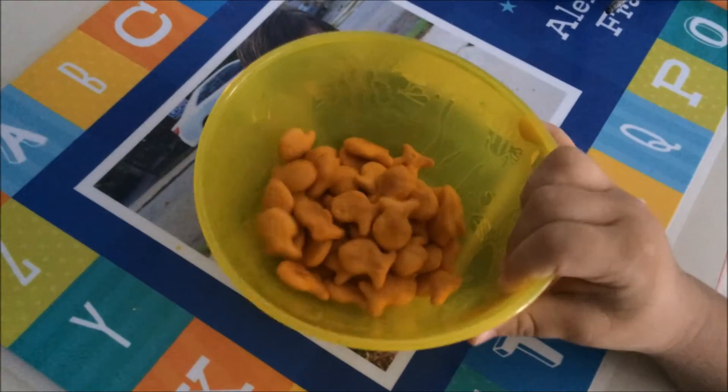As a snack I'm giving Alex some goldfish. And for another snack we're going to give Alex some oranges.